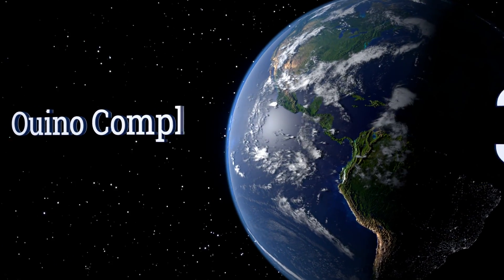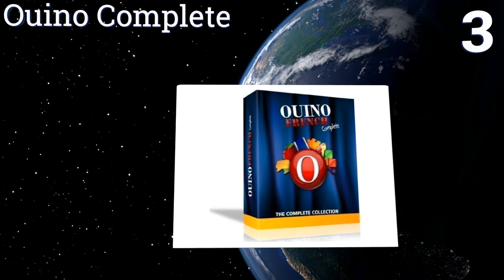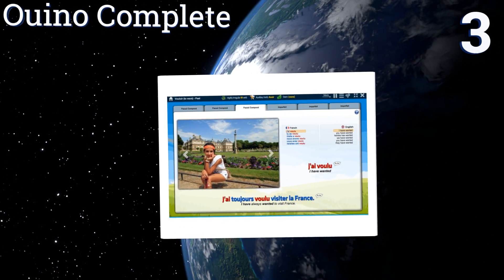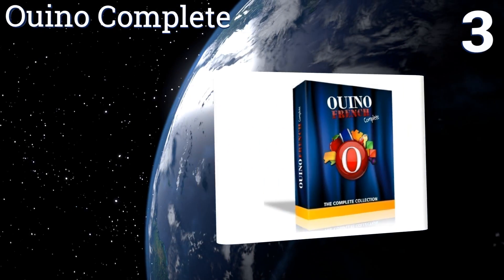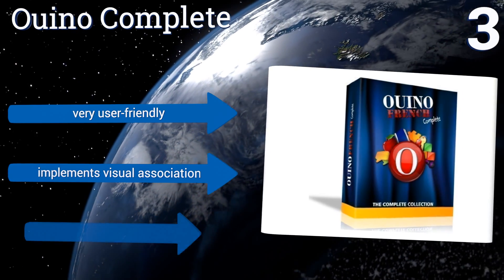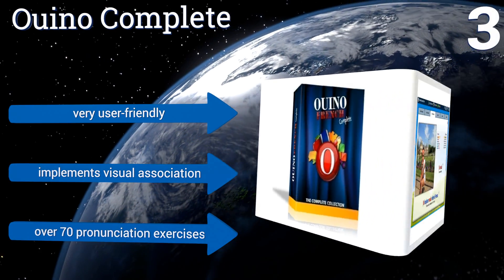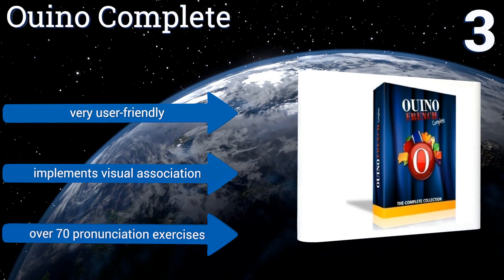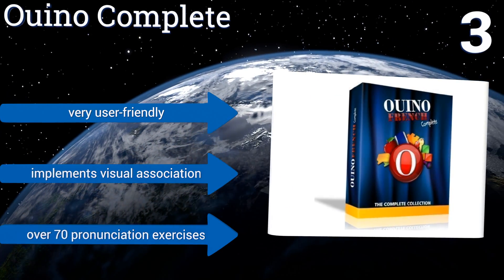Halfway up our list at number three, Know Complete allows you to customize your practice. For example, you can control the playback speed of vocal workouts so you'll be sure to have a proper accent for full-blown discussions. The male and female words are differentiated for easy understanding. It's very user-friendly and implements visual association. It includes over 70 pronunciation exercises.